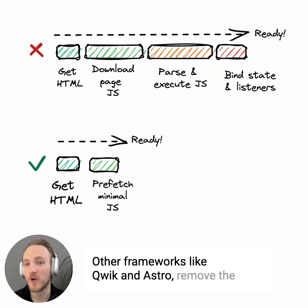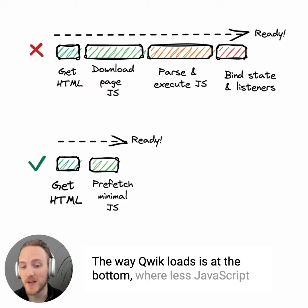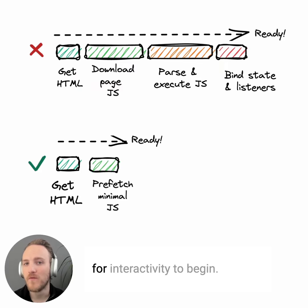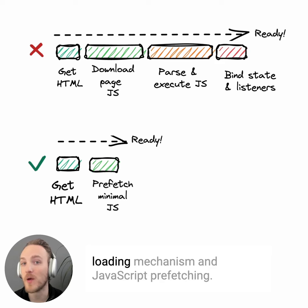Other frameworks like Quick and Astro remove the amount of hydration needed. The way Quick loads is shown at the bottom, where less JavaScript needs to download, and none of it needs to execute for interactivity to begin. It accomplishes this by using a clever bootloading mechanism and JavaScript prefetching.